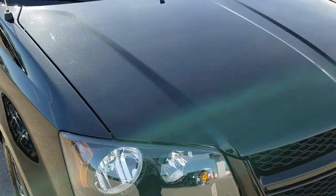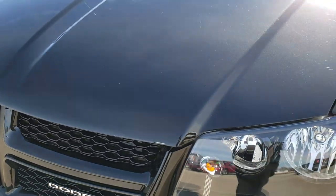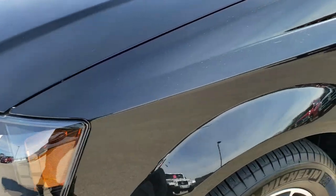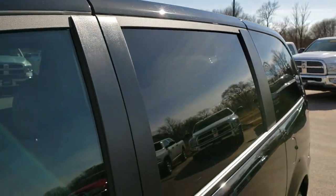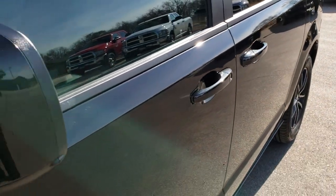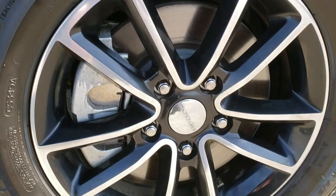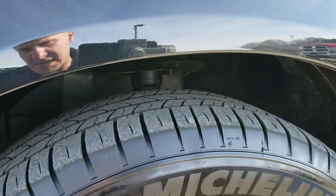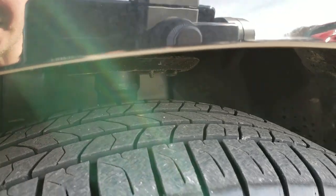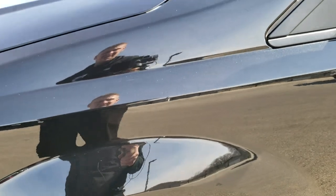This vehicle has the 3.6 liter Pentastar V6 motor. From this HD video you will be able to tell just how clean this van is all the way around, inside and out. Brilliant black is the color. We shoot all of our videos in 1080p so if you have HD capabilities on your computer, tablet or smartphone, turn them on right now because it's like you're right here looking at the vehicle with me. Factory 17 inch painted and polished aluminum rims and it has Michelin Energy Saver 225/65 R17 tires with a really good amount of tread left — I'd say about 90% of the tread left on those tires.